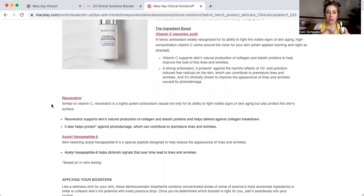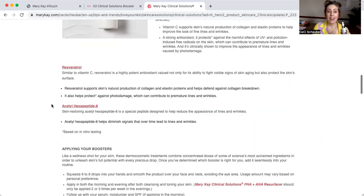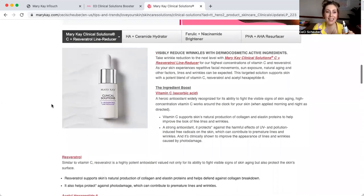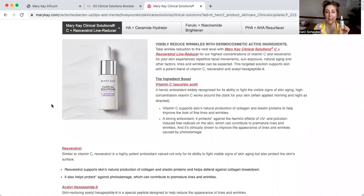Resveratrol, one of the other main ingredients, is a highly potent antioxidant — fighting aging but also protecting the skin's surface. Acetyl hexapeptide is a skin-restoring hexapeptide, a peptide designed to reduce the appearance of lines and wrinkles. We are really targeting fine lines and wrinkles with this particular booster. The C Plus Resveratrol Line Reducer can be added to anyone looking to reduce fine lines and can be easily added into your Mary Kay skincare cocktail.